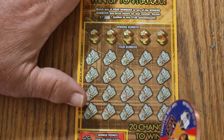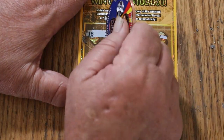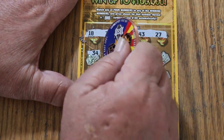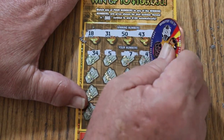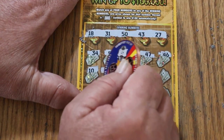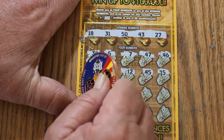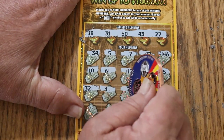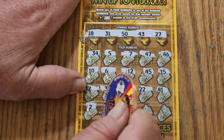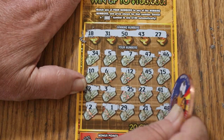Okay, ticket 22. Numbers are 18, 31, 50, 43, and 27. Scratching through: 34, 5, 7, 47, 46, 10, 6, 12, 45, 15, 32, 3, 25, 22, 41, 2, 1, 29, 21, 48 — and no good.